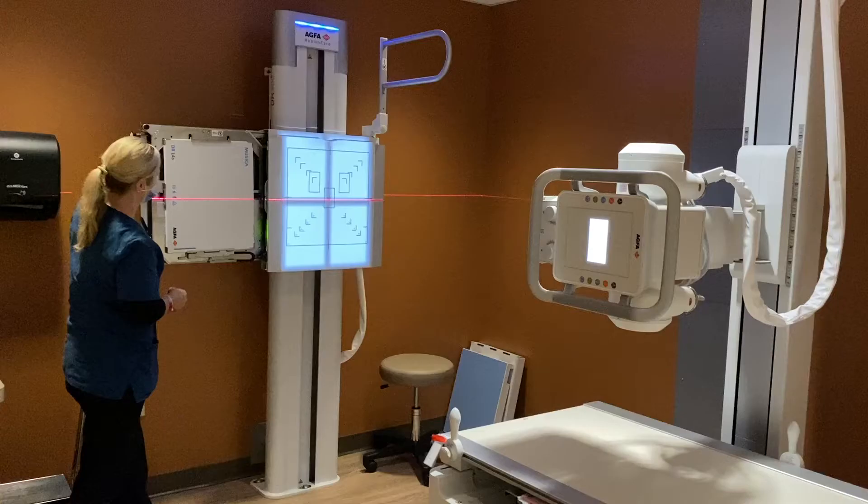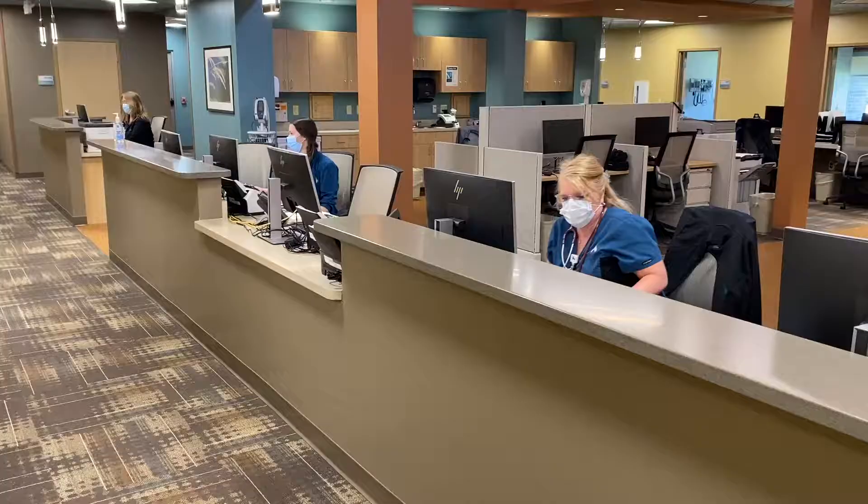Kettering put it together and they really did think about everything. I feel like they definitely put a lot of thought into the patient experience and how a patient will get through this entire visit.